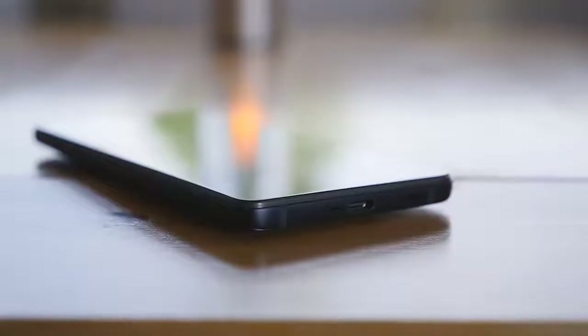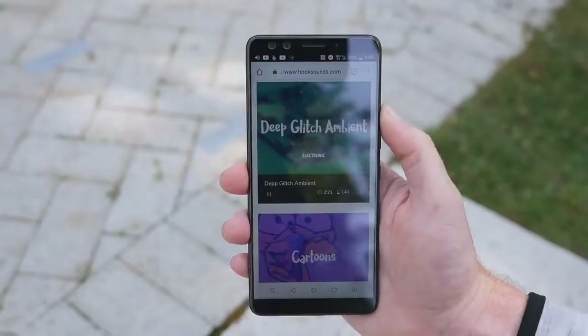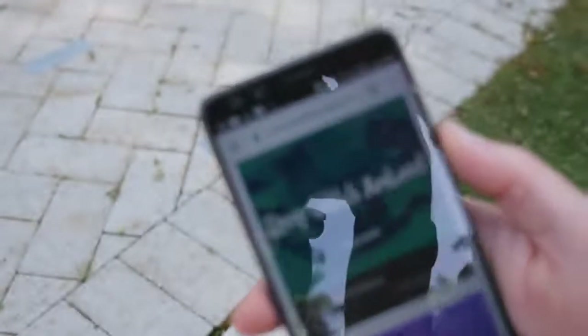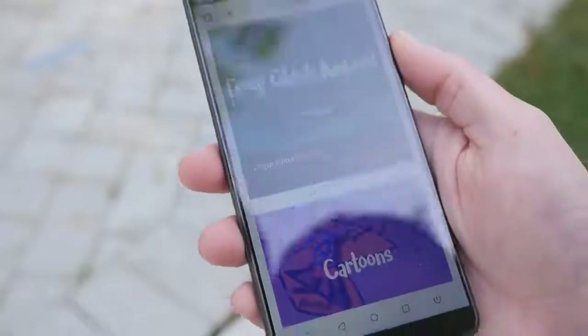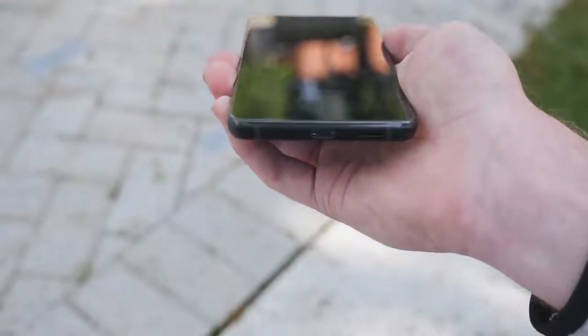Naturally, an HTC review wouldn't be complete without mentioning the audio experience. The phone uses HTC's BoomSound Hi-Fi speaker system, which splits the highs and lows between the front and bottom speakers. The overall audio quality is really good compared to other smartphones, but it's definitely not as rich as the stereo BoomSound speaker setups we got in the past.